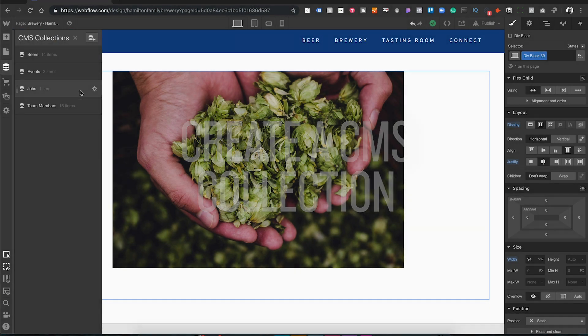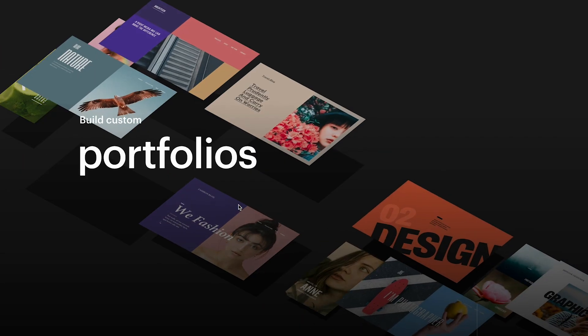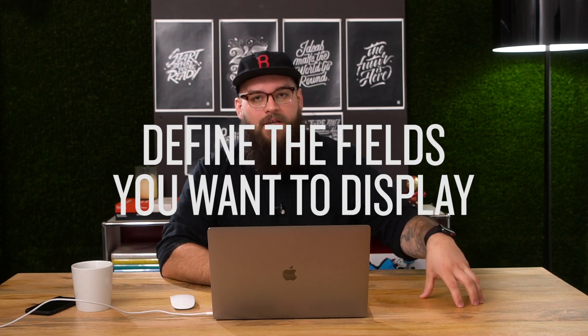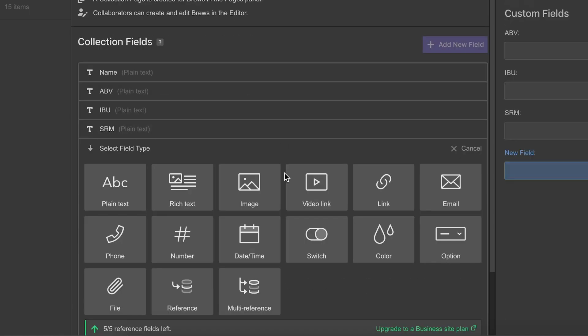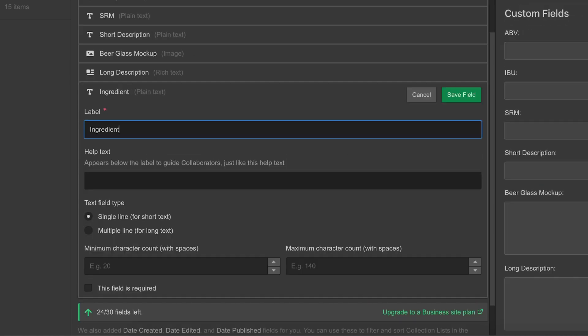First, we created a CMS collection. Collections can be literally any kind of content — blog posts, portfolio items, job postings, cat videos, whatever you want. The next step is to define the fields that you want the website to display — the kinds of information needed for each individual beer. For us, this was things like the beer name, the alcohol content, a short description, and things like the label color. Up until this point, all of these steps are kind of in the back end — you're creating a custom content management system. Imagine trying to do this in WordPress with no development experience.